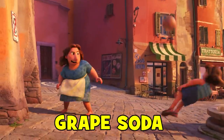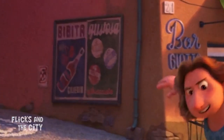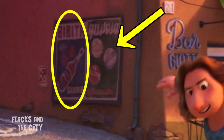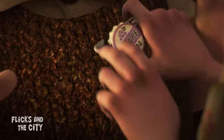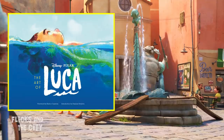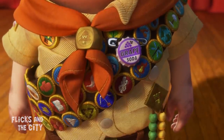Hidden in one of the signs for soft drinks in the town is a deep-cut reference to one of Pixar's most beloved films, Up. This poster on a side street off the main square has an ad for a cherry-flavoured drink with various bottle caps on the right for other flavours. The purple-coloured cap is a nod to the grape soda pin that Ellie gave Carl when they were kids in Up. The Art of Luca book shows a design was made for a bottle cap labelled 'Uwe,' the Italian word for grape, confirming this is indeed a reference to Up.